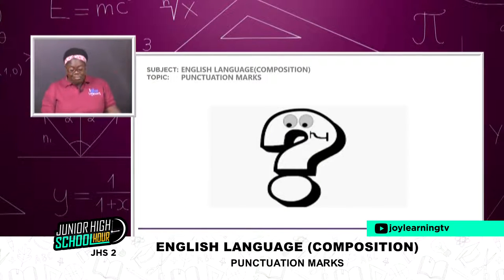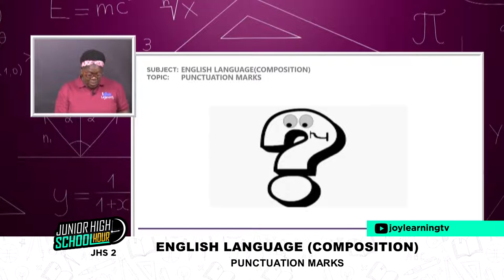That is for the question mark. And that's my beautiful sign of the question mark — with two eyes. It's a beautiful sign. I want to believe that you are jotting them down and writing your own examples as well.